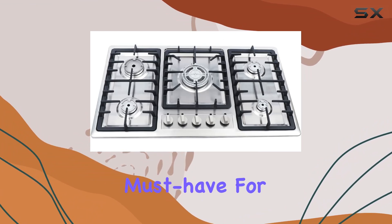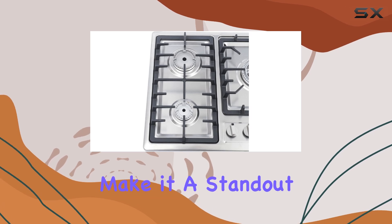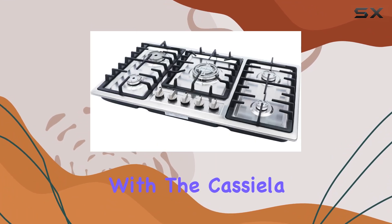Overall, the Casilla 34-inch five-burner built-in gas cooktop is a must-have for any kitchen. Its combination of style, performance, and safety features make it a standout choice for home cooks and culinary enthusiasts alike. Upgrade your cooking experience today with the Casilla gas cooktop.